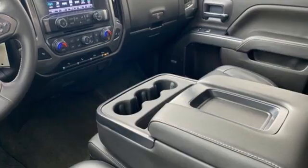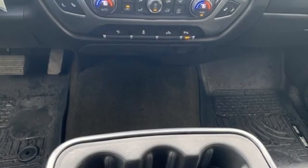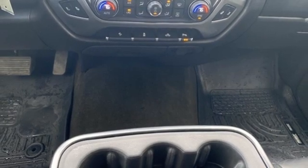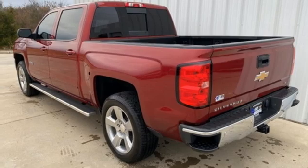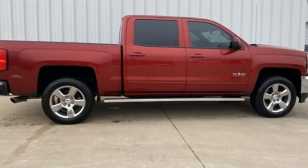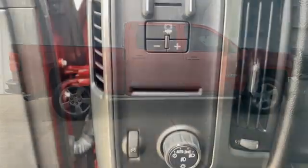Ecotec 3 Engine, Rear Wheel Drive, Automatic Transmission, Active Grille Shutters, Bluetooth Wireless Audio Streaming, Manual Tilting Steering Column, Aluminum Wheels, Gas Pressurized Shocks, and OnStar 4G LTE Wi-Fi Hotspot.